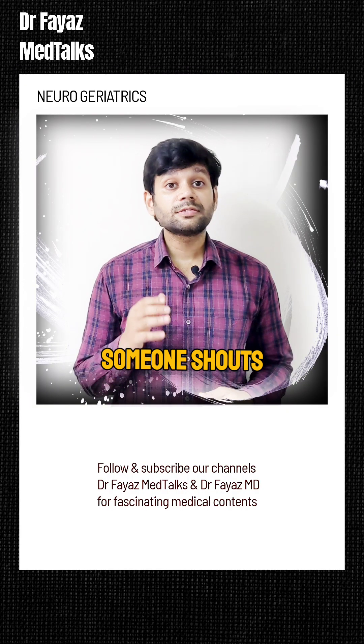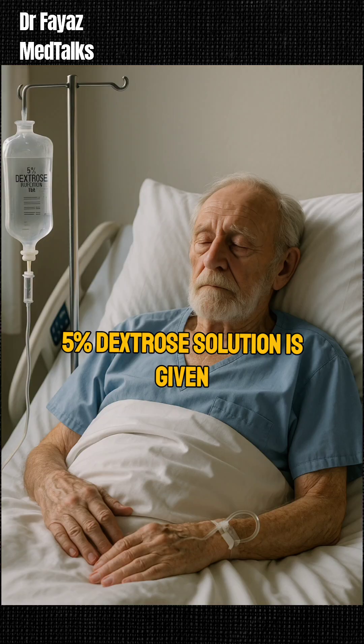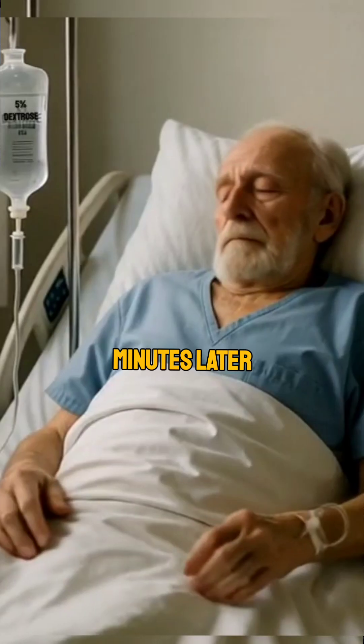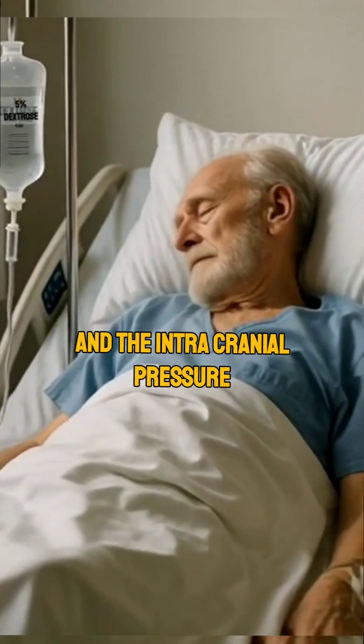Someone shouts, start maintenance IV fluid. And without a second thought, 5% dextrose is given to the patient. Minutes later, the patient's condition worsens further and intracranial pressure rises.